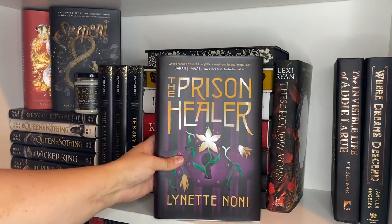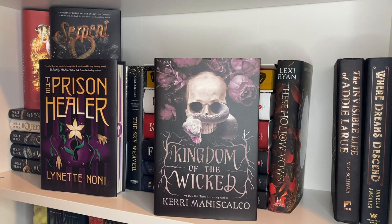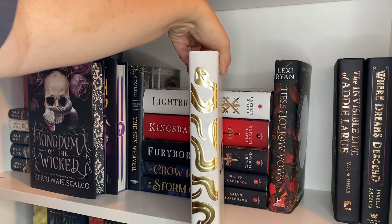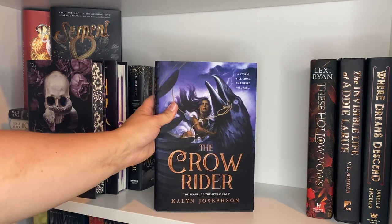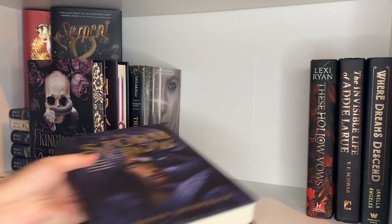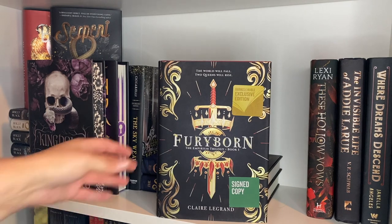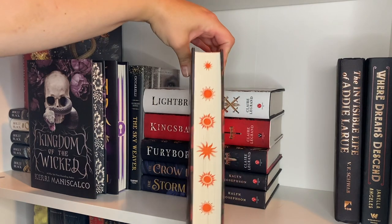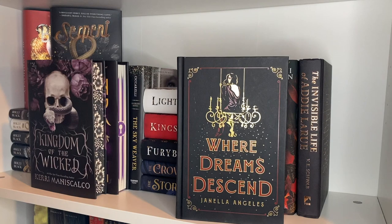Up top we have the Prison Healer with fun edges, the stunning Fairyloot edition of Kingdom of the Wicked with really pretty edges, Lore — another Fairyloot edition. Up next, a really fun duology: The Stormcrow and The Crow Rider — I really enjoyed this series, it's a pretty easy read. Then a series I have yet to finish but really want to: Fury Born, Kingsbane, and Lightbringer. Then These Hollow Vows, the Owlcrate edition of The Invisible Life of Addie LaRue, and Owlcrate's Where Dreams Descend.